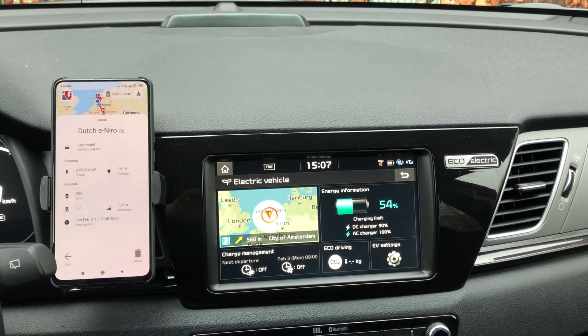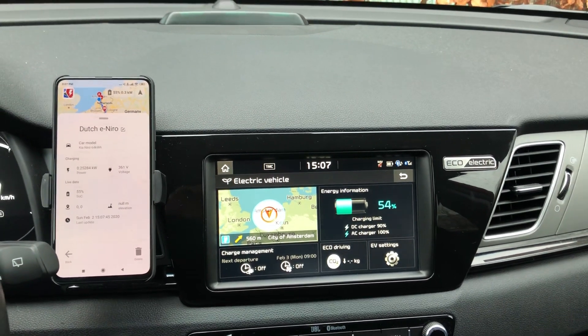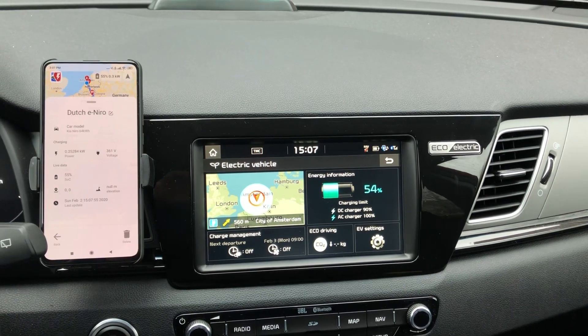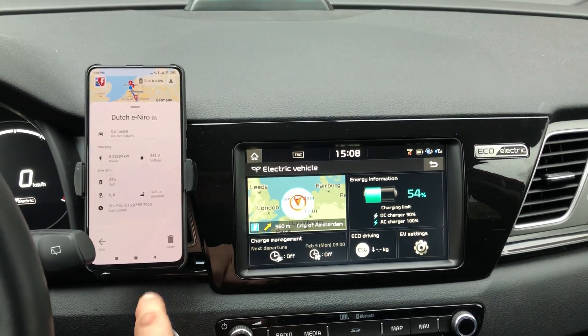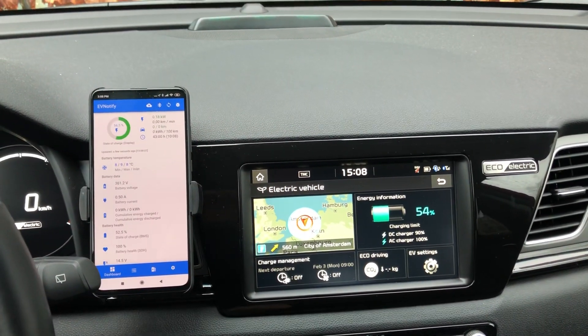Hey guys, welcome back. Here's a short video on how I finally got A Better Route Planner to use live data out of EV Notify. I will try to show you what EV Notify is doing in the background.